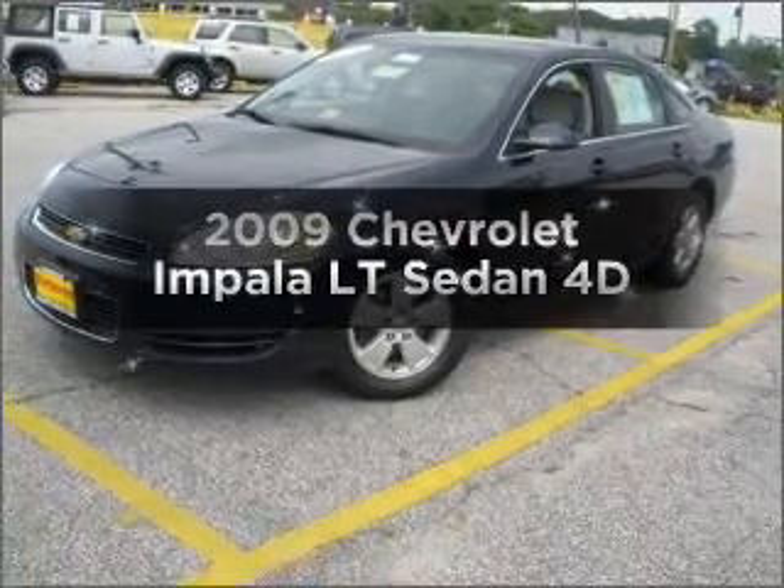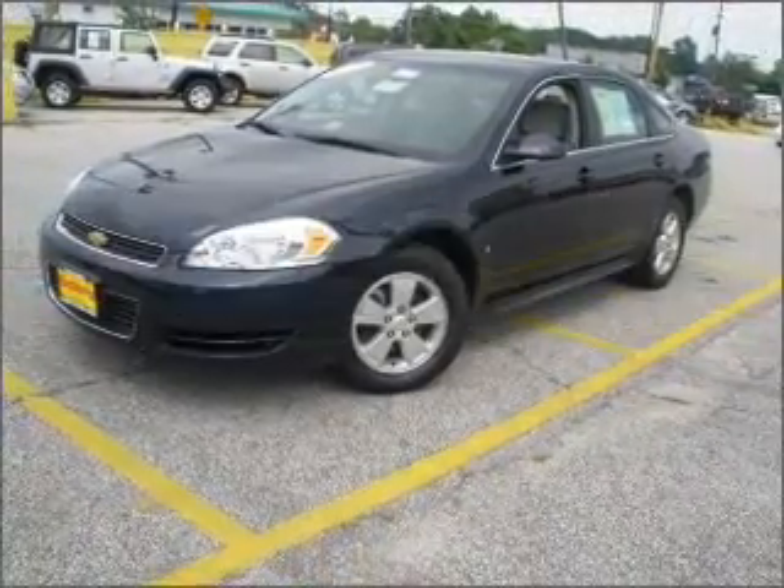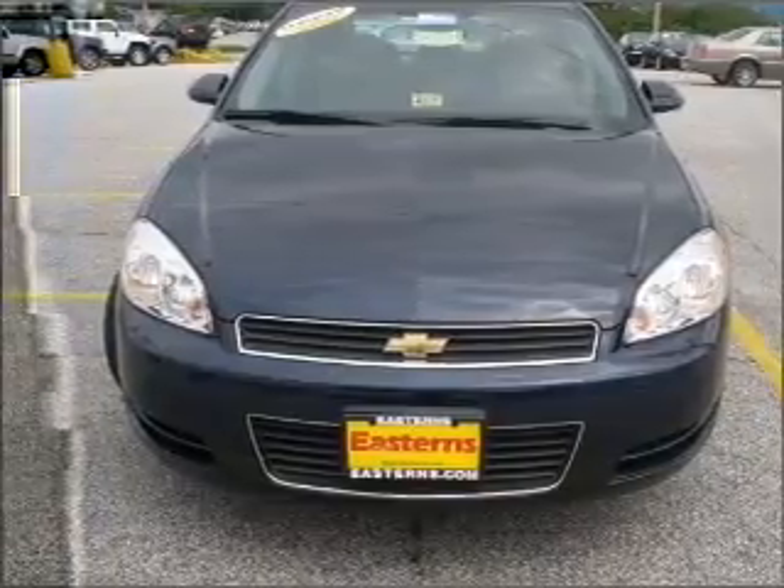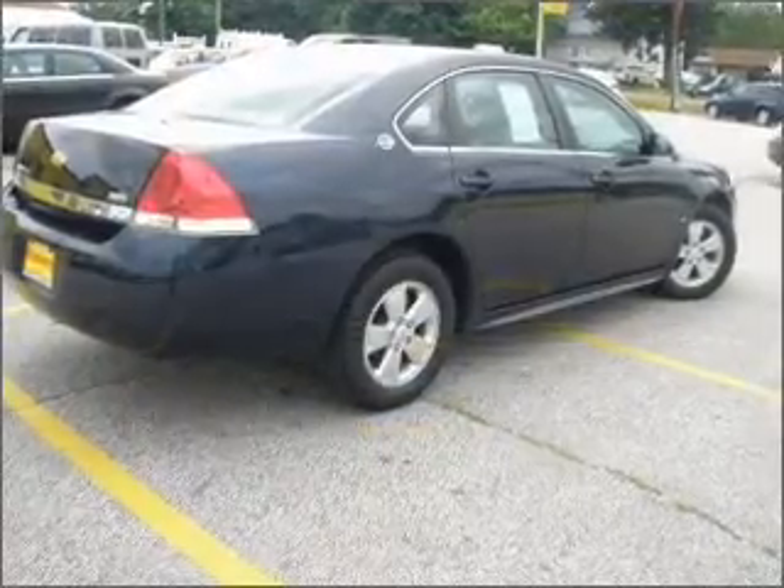Presenting the 2009 Chevrolet Impala. Find everything you want in a ride under one roof with this vehicle, featuring a reliable engine connected to a smooth shifting automatic transmission.